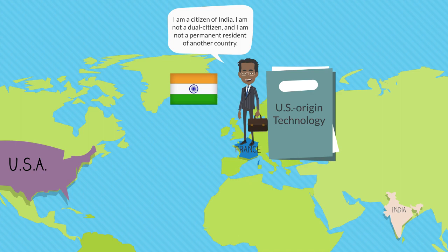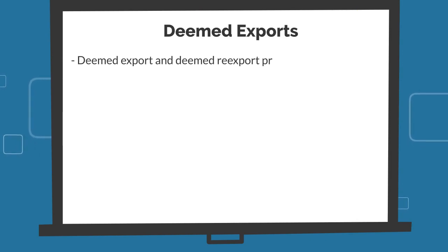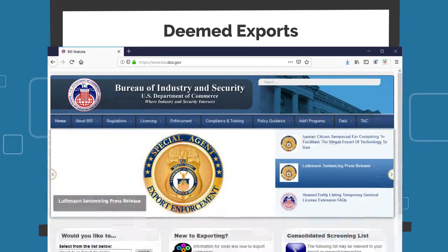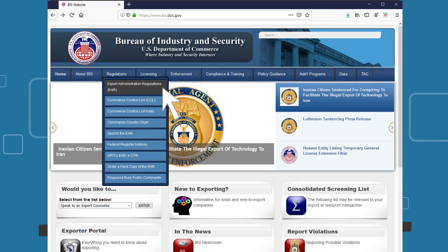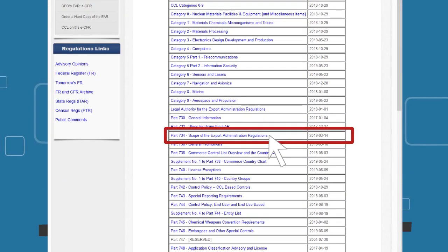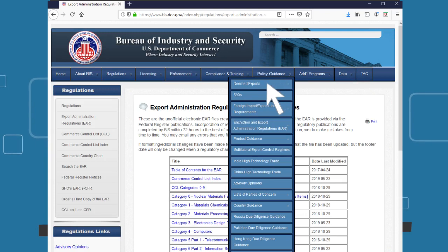A whiteboard summarizes key points about deemed exports. The deemed export and deemed re-export provisions are described in Part 734 of the EAR. To access Part 734, navigate to the BIS website at bis.doc.gov, hover over 'Regulations' in the blue menu bar, select 'Export Administration Regulations,' then scroll down and click on 'Part 734 – Scope of the Export Administration Regulations.' Additional information on deemed exports is also available under the Policy Guidance tab of the BIS website.